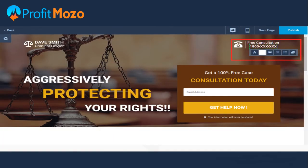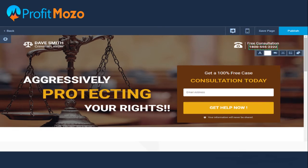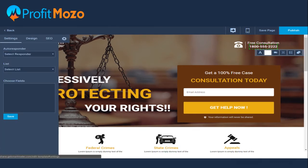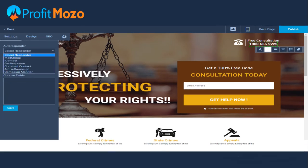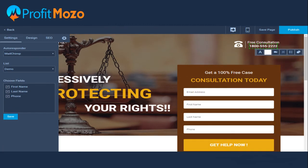You can either choose the template and use it as-is, or you can start editing it — it is fully editable. You can also make changes in the settings and design from the side menu bar. Under settings, you can set your autoresponder, select a list, and configure send settings.